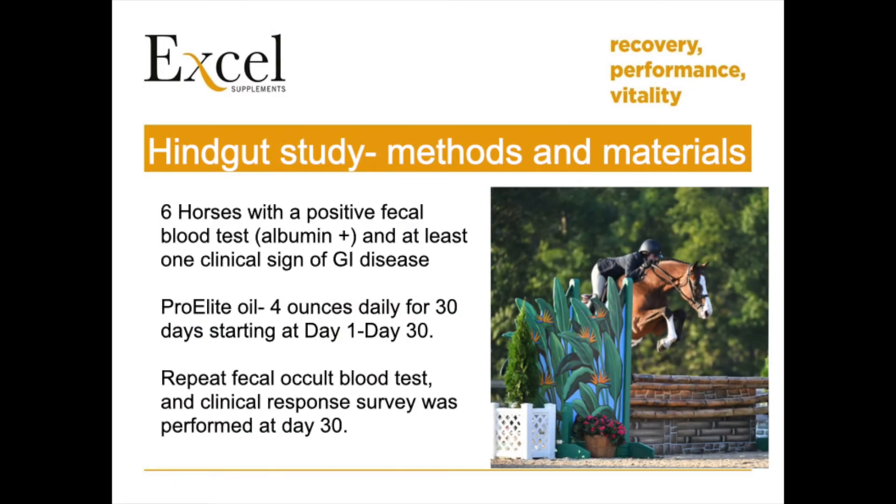Recent research suggests that equine hindgut pathology is significant and potentially as common as stomach ulceration. A presumptive diagnosis of hindgut ulcers can be made on history and clinical signs, changes in blood work, and abdominal ultrasound.